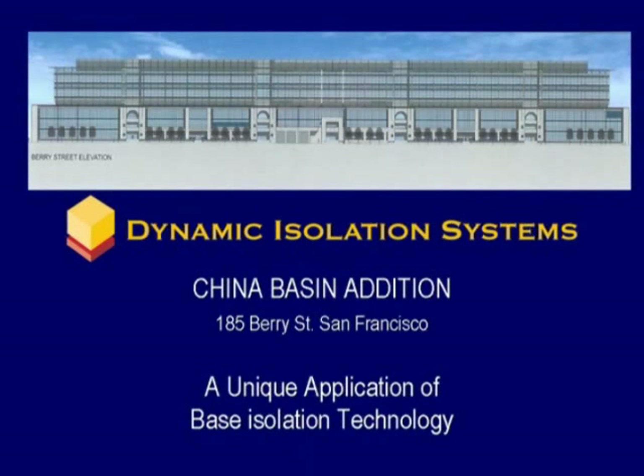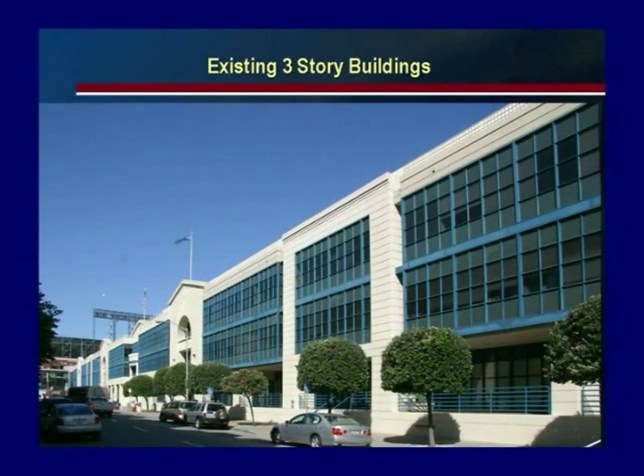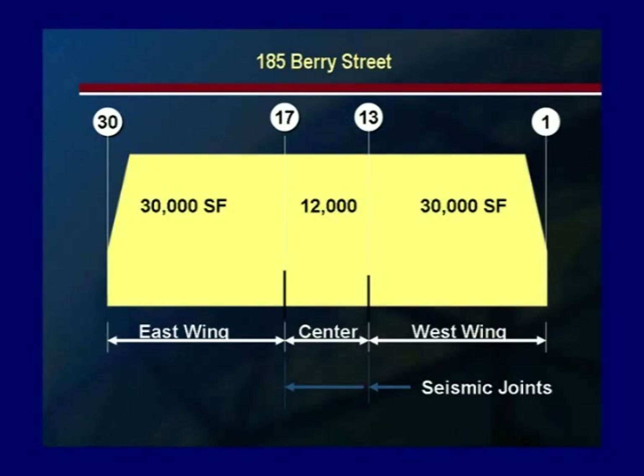The China Basin Project is located in San Francisco, across from the Pacific Bell Ballpark. These existing buildings were designed in 1988 to meet the requirements of the 1986 San Francisco Building Code. The existing three buildings are 825 feet long, 110 feet wide, and three stories tall. They are separated by seismic joints.